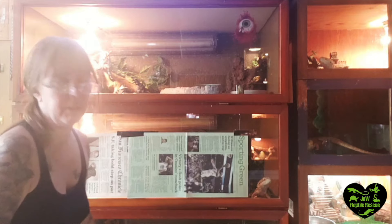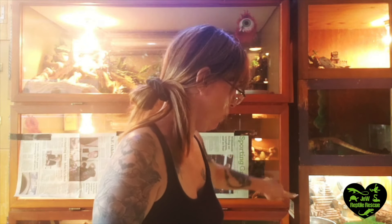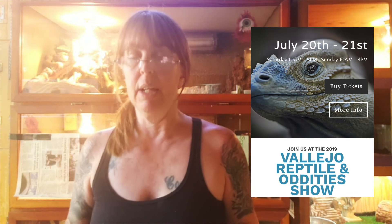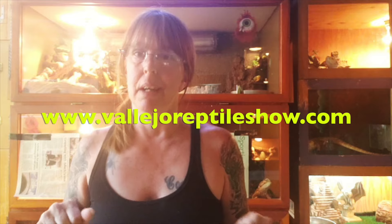There's a couple there; down at the bottom is a paralyzed iguana. And then we have all males in these — I have seven separated males. Some of these guys are going up for adoption at the Vallejo reptile expo this month, July 20th and 21st, www.vallejoreptileshow.com. I have two younger ones over here that'll be going up for adoption. I have some leopard geckos, a skink, a possible European legless lizard, and a couple of Russian tortoises that'll be going up for adoption.